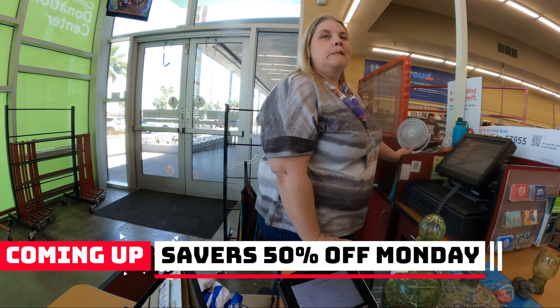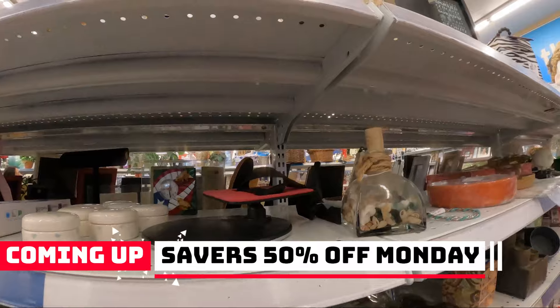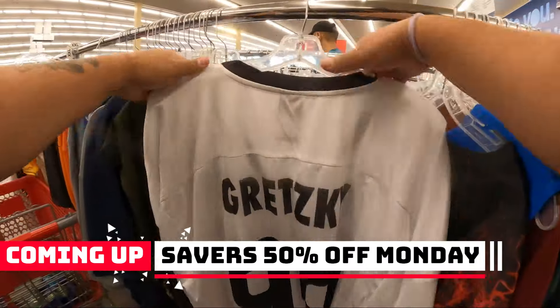I'm getting back into thrifting more often. We're at Savers on a Monday — it is half off and there is a line through here. I'm going to do my best to find some nice beautiful glass pieces and items that I could resell online.